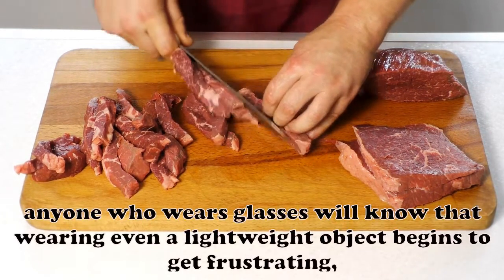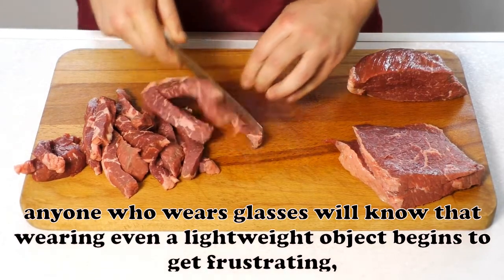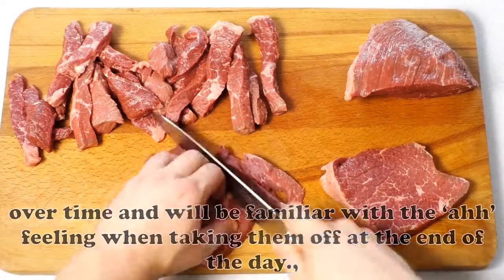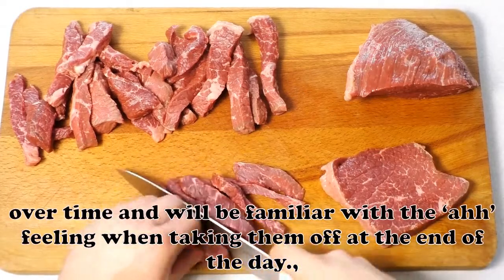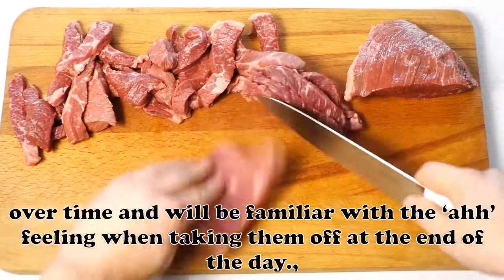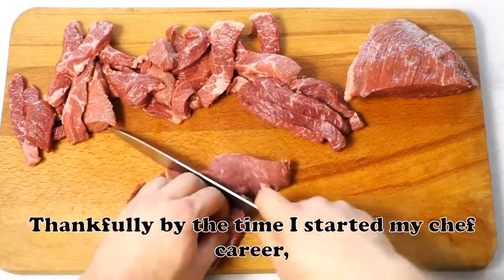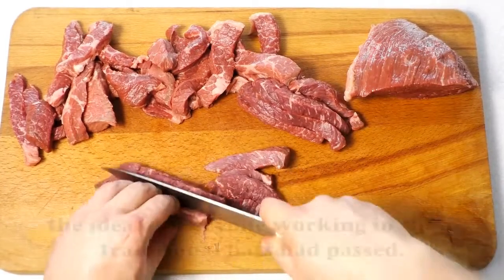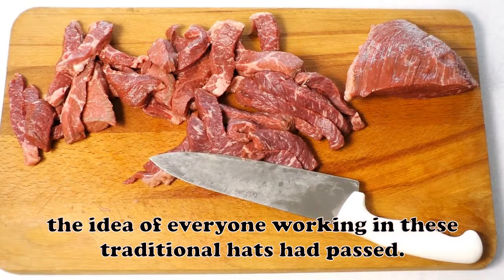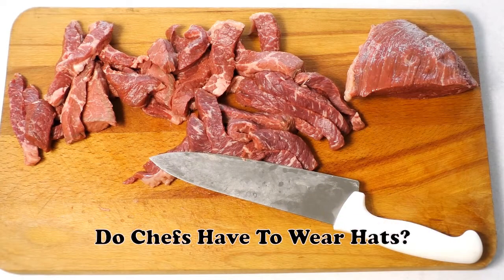Removing the hat at the end of a shift is always a pleasure. Anyone who wears glasses will know that wearing even a lightweight object begins to get frustrating over time and will be familiar with the 'ah' feeling when taking them off at the end of the day. Thankfully, by the time I started my chef career, the idea of everyone working in these traditional hats had passed.